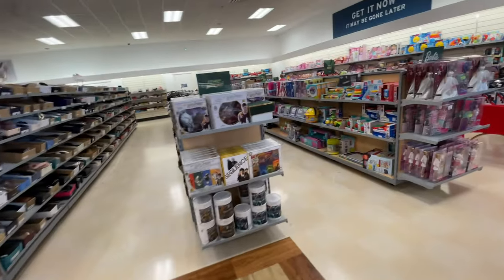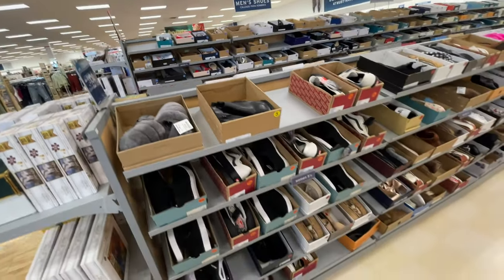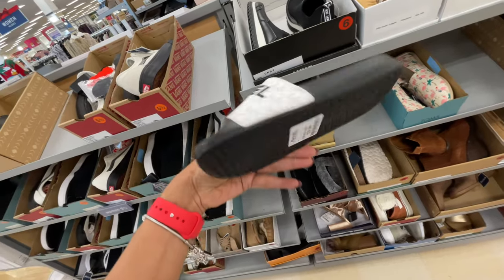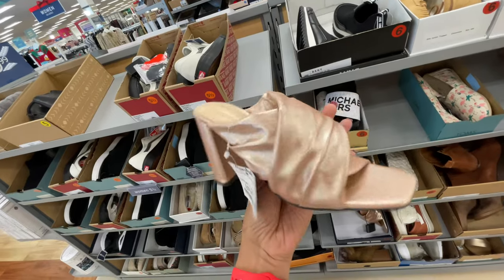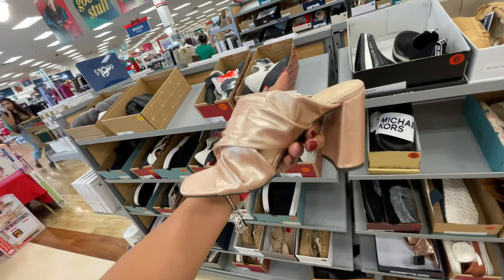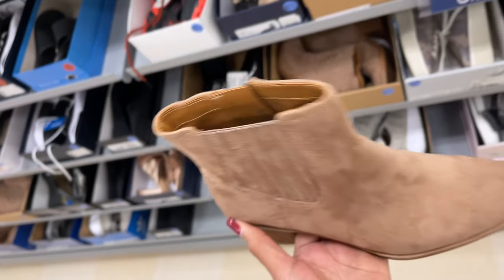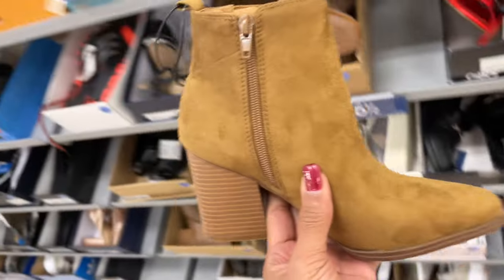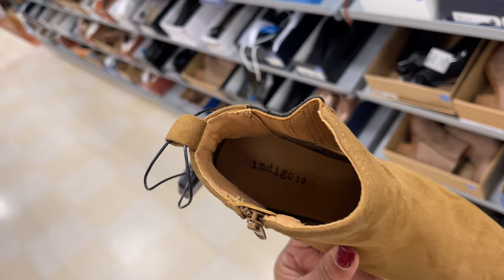Going over to the shoe department now to see what they have new. You've seen these UGGs before, so I'm just going to be walking around. If you're looking for Michael Kors slides, this is nice — 40 dollars. Now this slipper is nice, 30 dollars. I like these boats — nice, 30 dollars. This brand is Zodiac, and right below I see another one, also 30 dollars, and this one is Indigo Road.